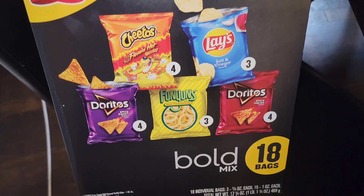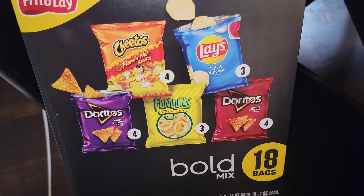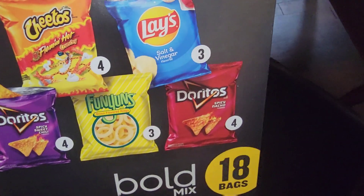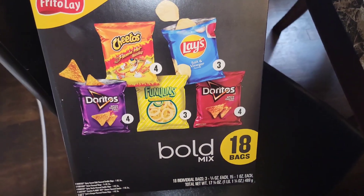These bold mix chips — you got the flamin' hot Cheetos, salt and vinegar, the spicy sweet chili, Funyuns, and the spicy nachos. And that is the end of the grocery haul.